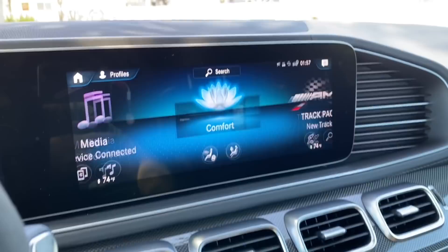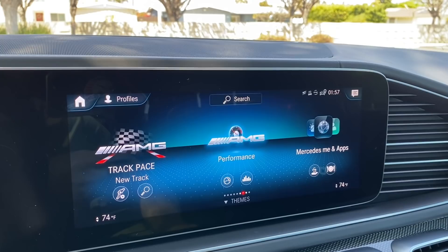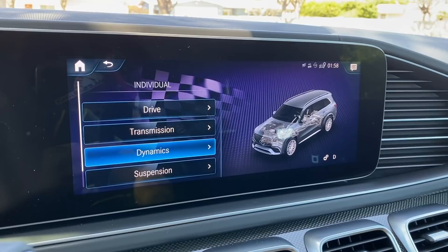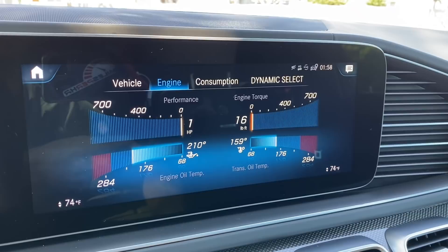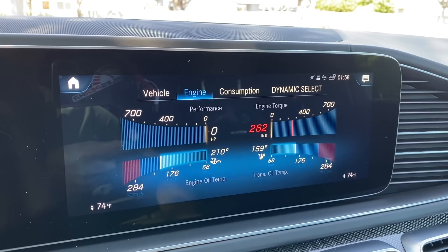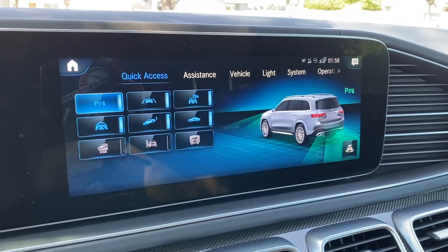Track Pace lets you record telemetry data for drag races or lap times. Drive modes include Comfort, Sport, Sport Plus, Individual, Slippery, Trail, and Sand — though you realistically won't take this off-road. In the AMG Performance display you can watch torque and power output in real time, laugh at your fuel consumption, and check your G-meter. You can also access all active safety feature settings via quick access or the full settings menu.